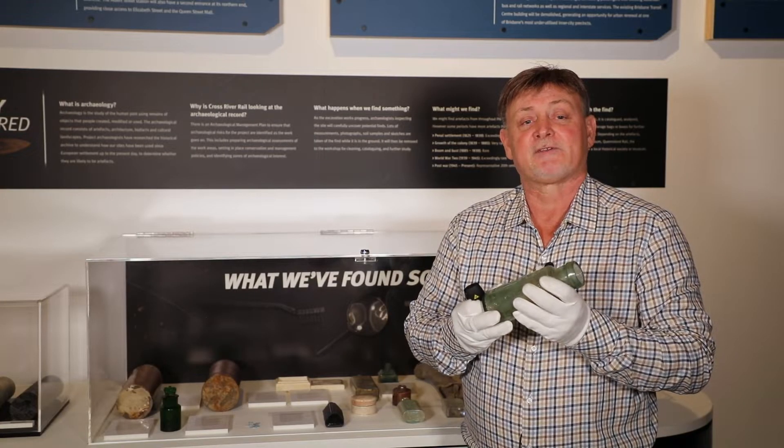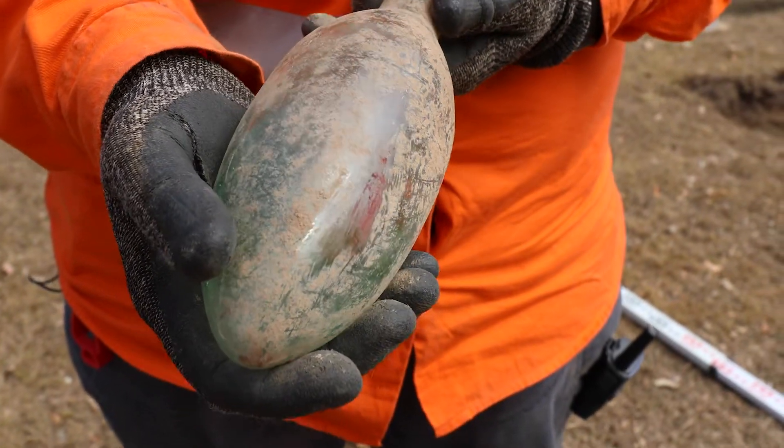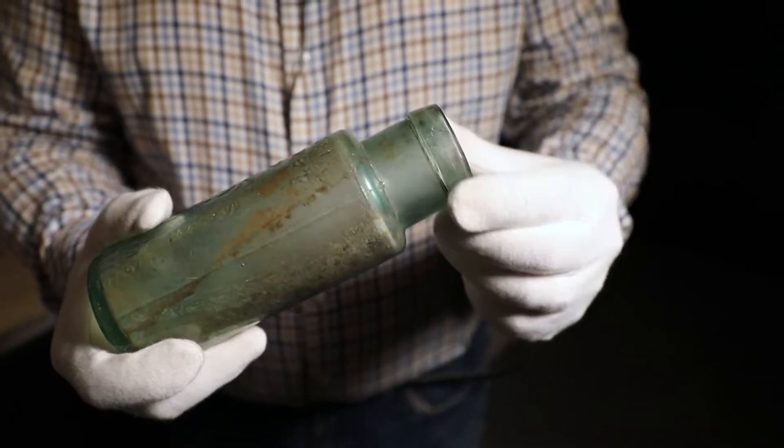During that cleaning and sorting phase, everything is given a use classification if we know what it looks like or what it was. A bottle like this chutney bottle would be singled out and given a name and a description of what it is.